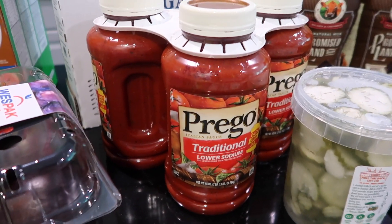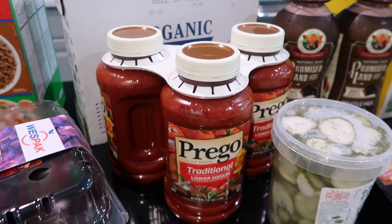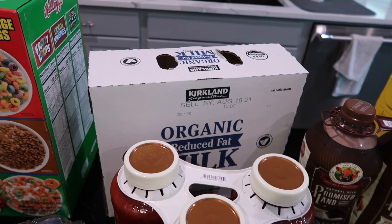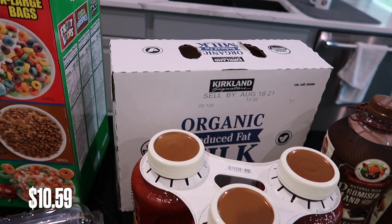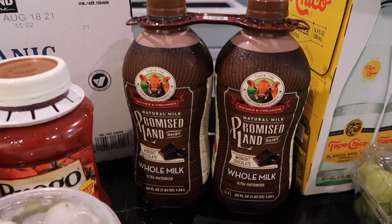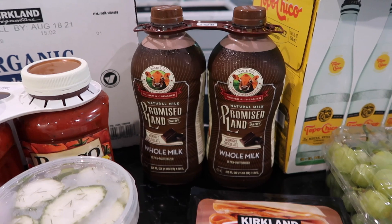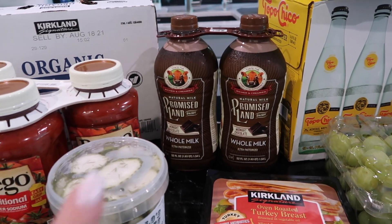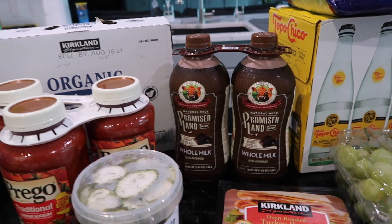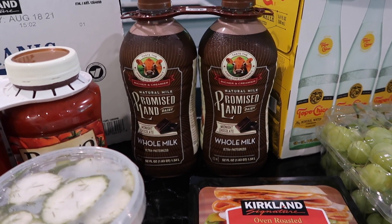This is the pasta sauce we use — we don't get crazy with it. We get it from Costco and it comes in a three-pack. I grabbed some of their organic two-percent milk — it comes in three half-gallons and my kids will go through that very quickly. I also got my daughter this Promised Land chocolate milk. When school is in session I'll buy the individual ones for her lunchbox, but during the summer we save money and just get it like this.